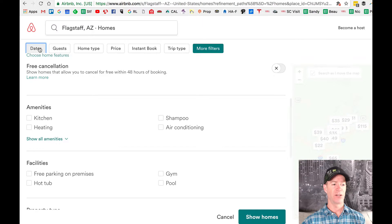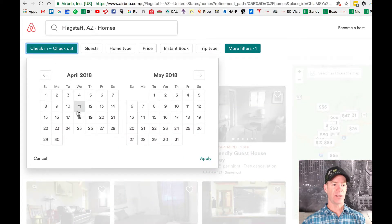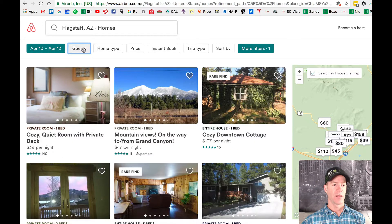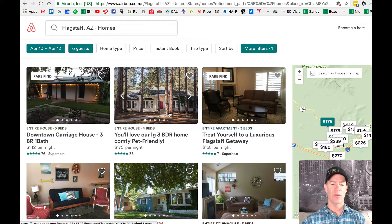The other thing you're going to want to do before you go further is put in your dates, because why look for places that aren't available when you need to go? Put in your dates — let's say April 10 through 12 — and then add how many guests you have. Say five adults and one child, then hit apply.